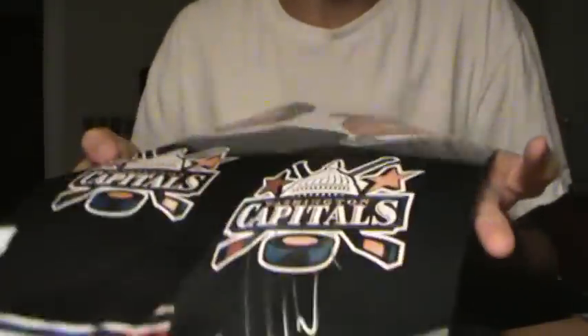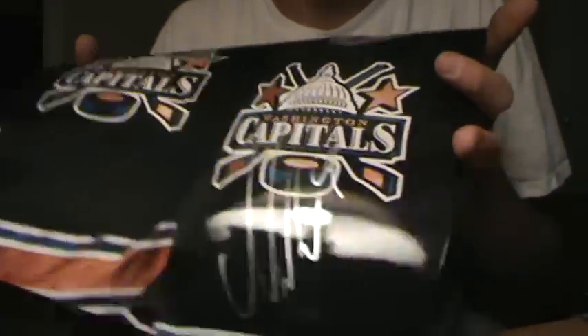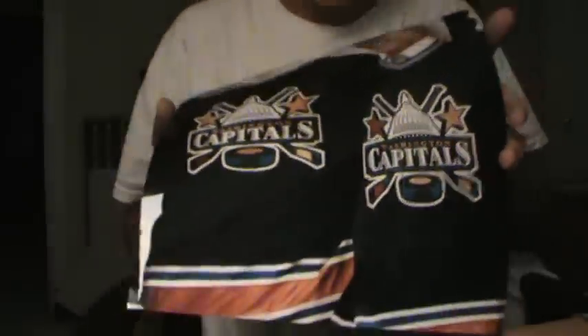I got this OV Backstrom. The pen kind of faded on me — I was using my Deco and it kind of faded — but it's still nice. OV Backstrom, draft day.